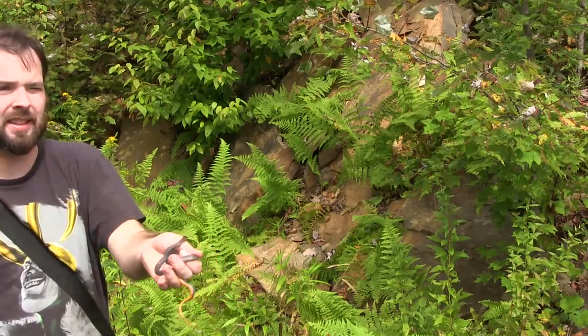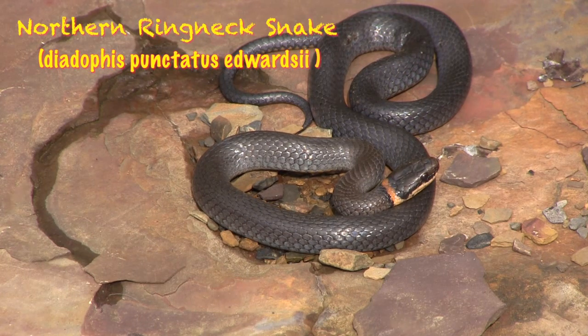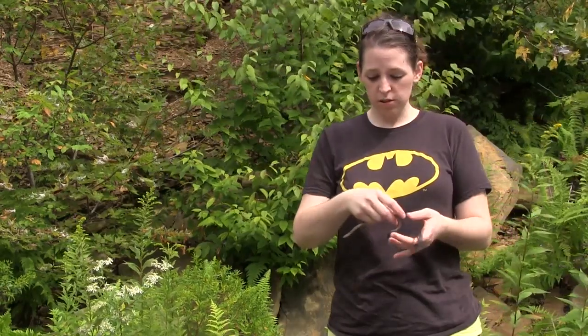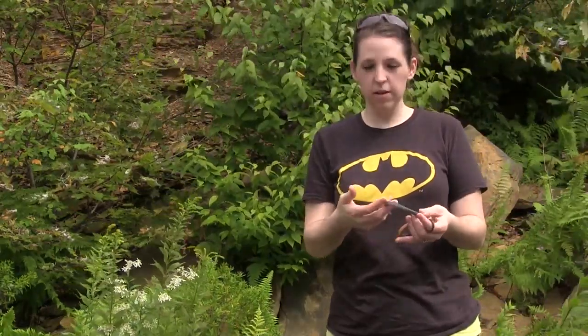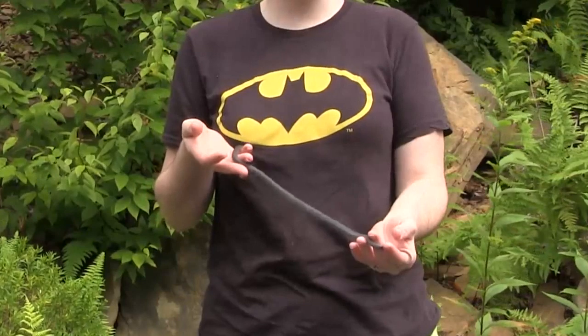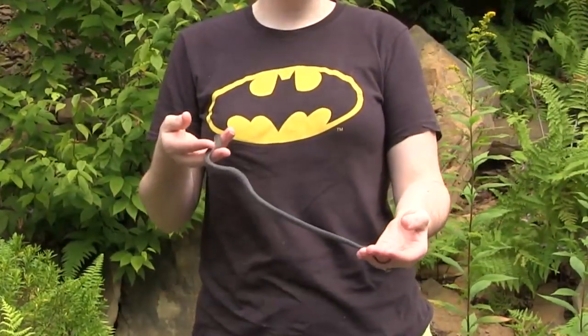That is the biggest ringneck ever — oh my god! This here is a ringneck snake. It's a pretty common snake throughout the state of Maryland and they're usually found under rocks and cover. Generally they're pretty small snakes, but out here on the Appalachian Plateau we've been finding really exceptionally large ringneck snakes. This one here is probably about 18 inches.